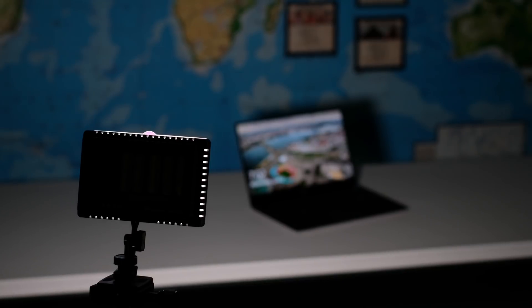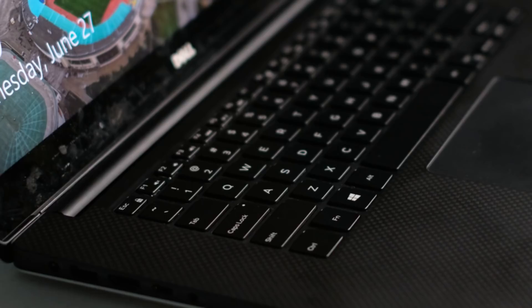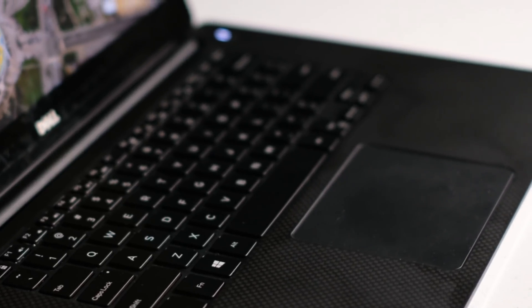First and foremost, let's talk about build quality. That is something I was really concerned about because I'd owned a MacBook Pro for many years, and Mac prides itself on the build quality of their machines. The Dell XPS 15 does not disappoint. It has an all-aluminum outer chassis and a carbon fiber interior with the keyboard. It looks soft and I was a little concerned I would scratch it when I first got it, but it's held up.